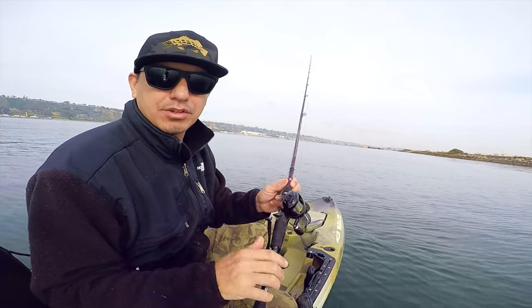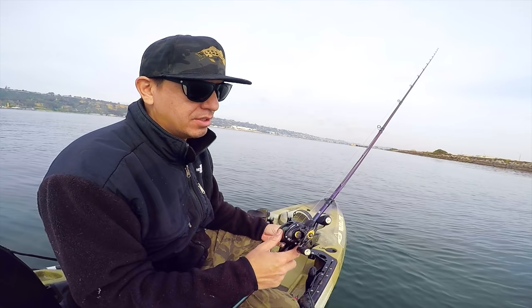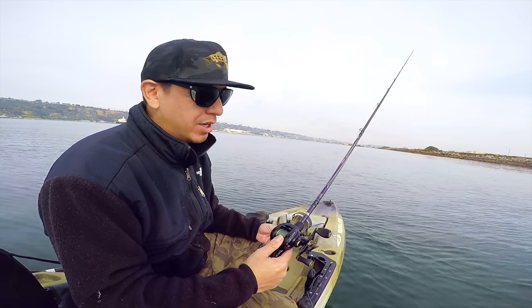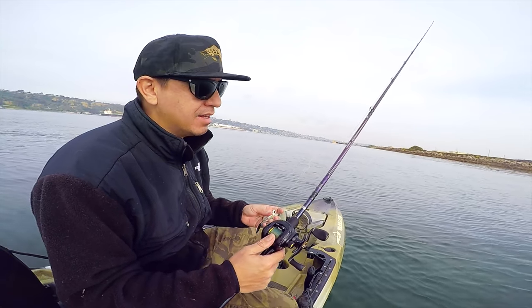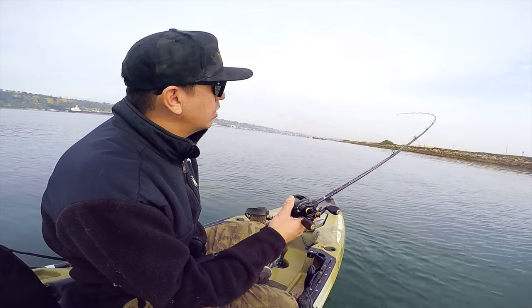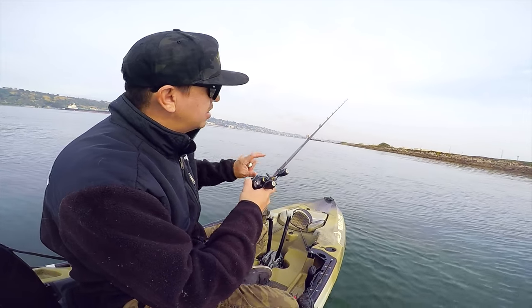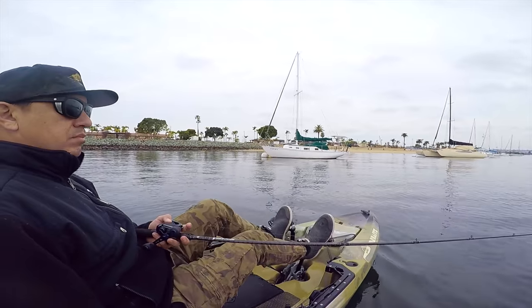This is an Abu Garcia Pro Max — it's like an $80 or $90 reel and I actually really like it for what it is. And this is an Abu Garcia Mike Iaconelli rod — it's a 7.2 medium heavy. I really like it. It's a real crispy rod; it's got a stiff backbone with a fast taper tip. So I'm able to feel those bites and set that hook really easily.